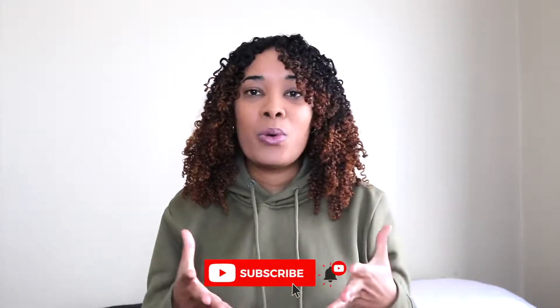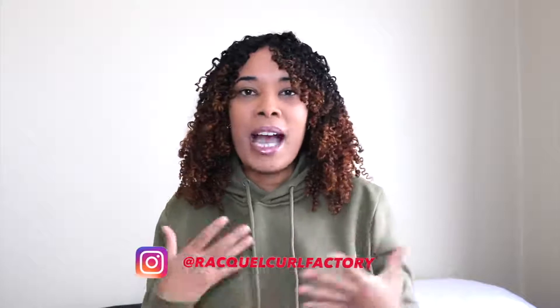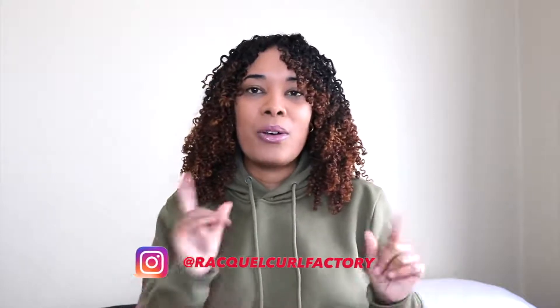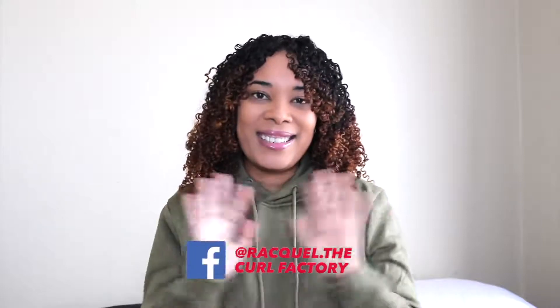I'm going to wrap this video up here. I hope you guys enjoyed this comparison video, and as always drop your comments below — if you've tried these, what do you think of the results? Do you see a stark difference that maybe I really can't see? We'll talk in the comments, and as always, you'll see me again. Take care!